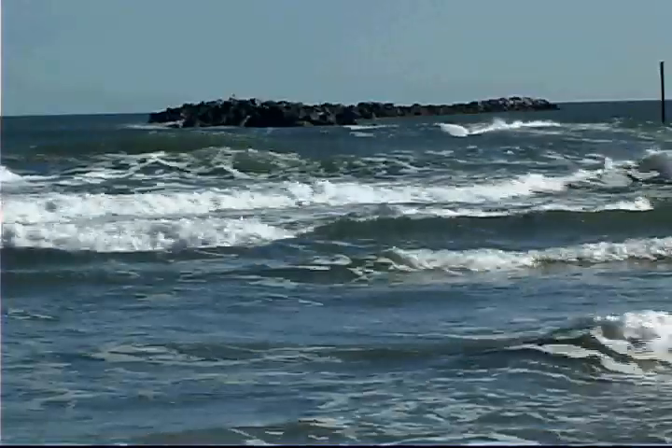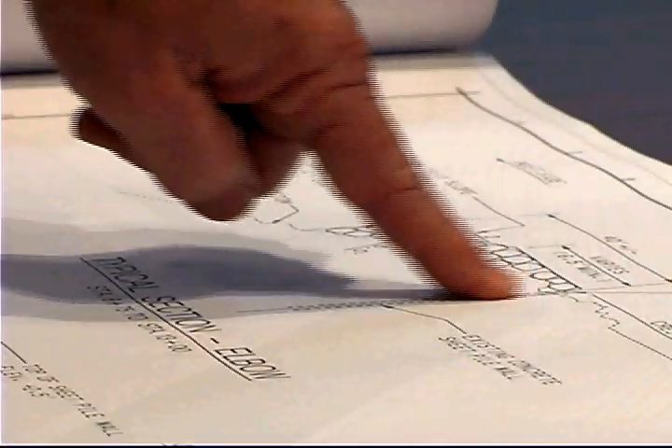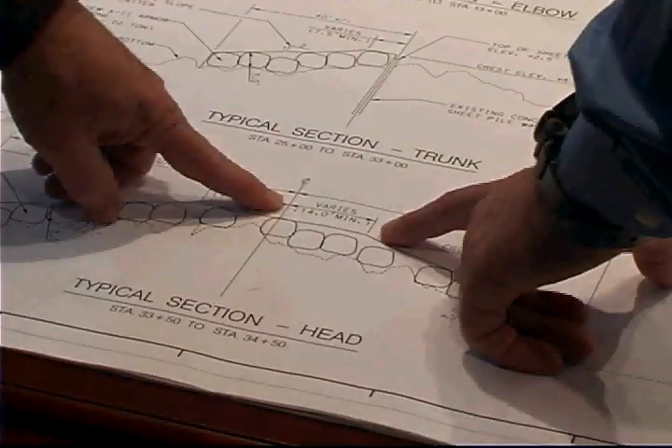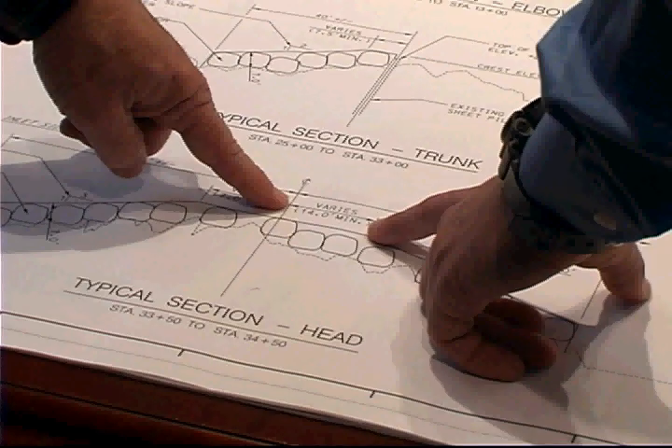That's when problem-solving by engineers comes in. To repair the jetty, engineers first needed to analyze the situation, then make numerous calculations to ensure the jetty would work effectively. They ask such questions as: how large do protective rocks have to be? Where and how high should they be placed? And does the base of the jetty have enough stability so that it doesn't sink into the ocean floor?